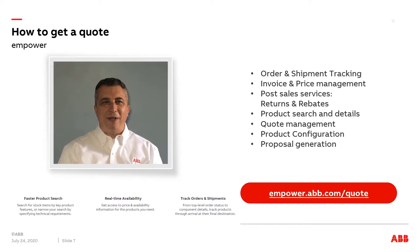ABB's Empower Online Configurator offers a fast, easy way to take a one-line diagram and configure the ReliGear SB product, including bills of material and drawings needed for quick and accurate submittals. Contact your local ABB distributor or account manager for a quote today.